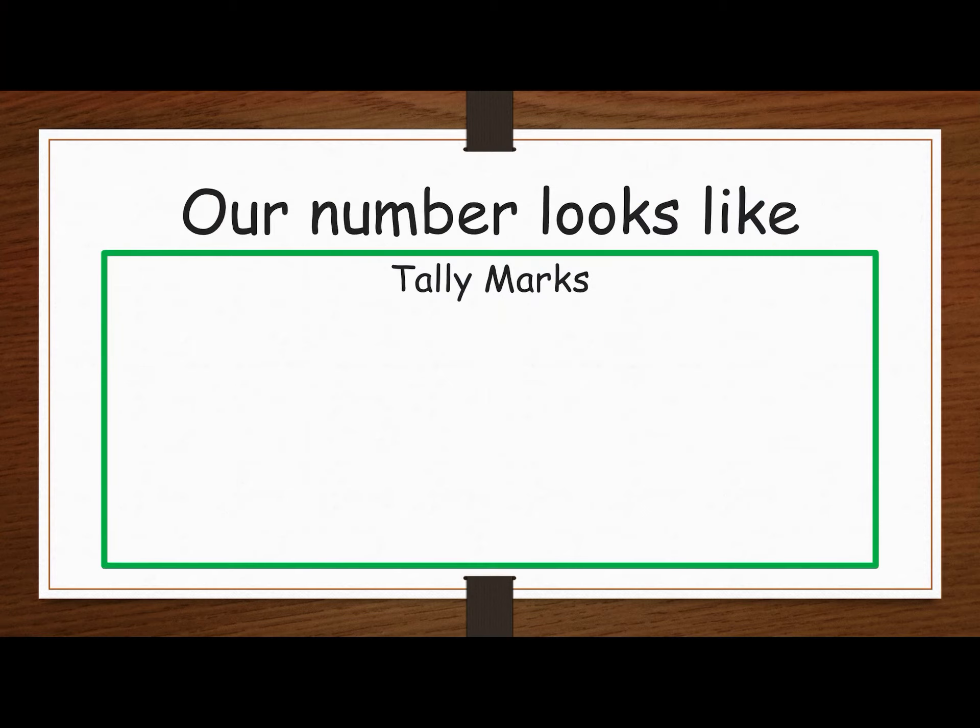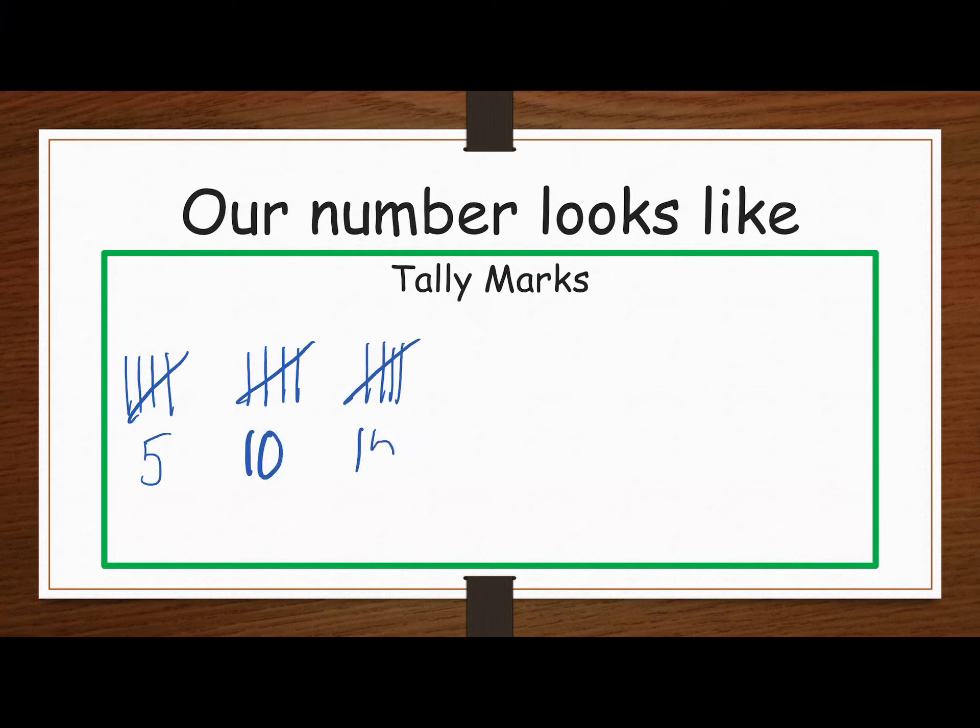Tally marks — here we go. One, two, three, four, five, six, seven, eight, nine, ten, eleven, twelve, thirteen, fourteen, fifteen. Let's skip count by fives: five, ten, fifteen.